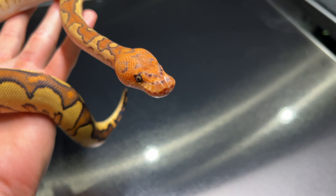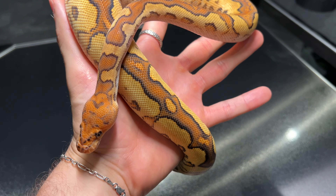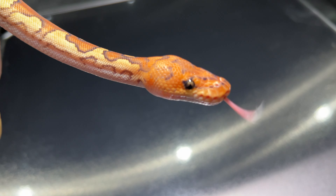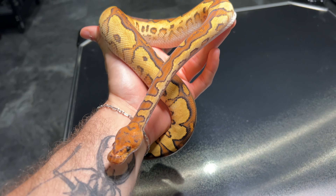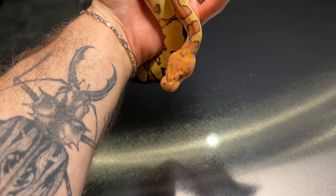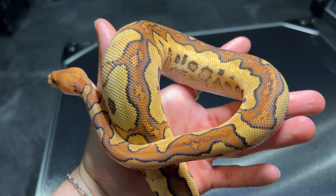This head stamp — so orange — is incredible. It's Orange Dream Yellow Belly Red Head Clown. The colors on that snake are fantastic, so so clean.